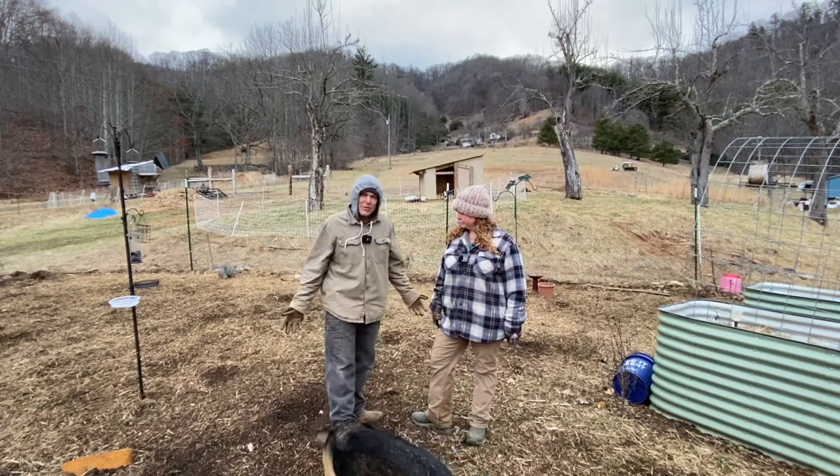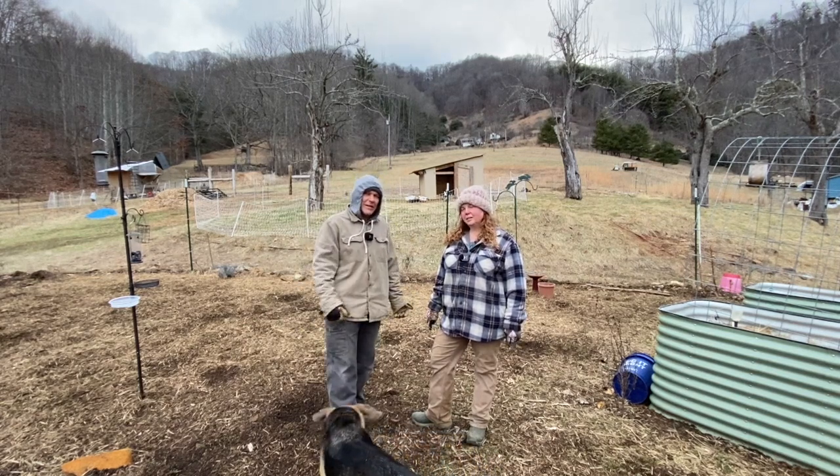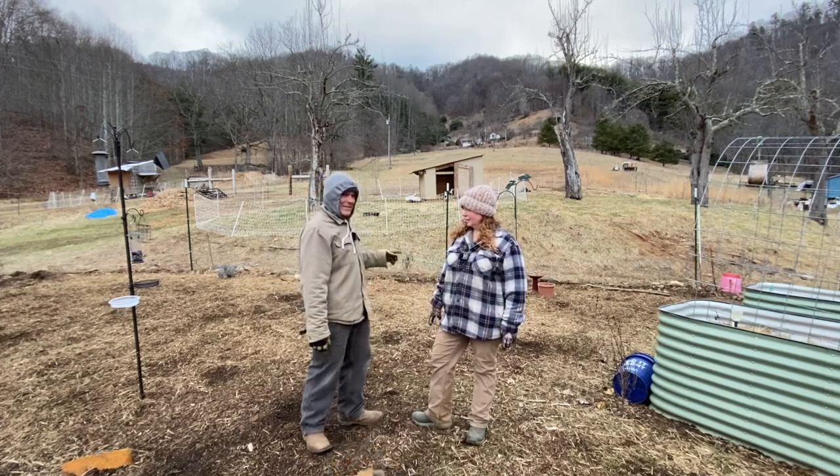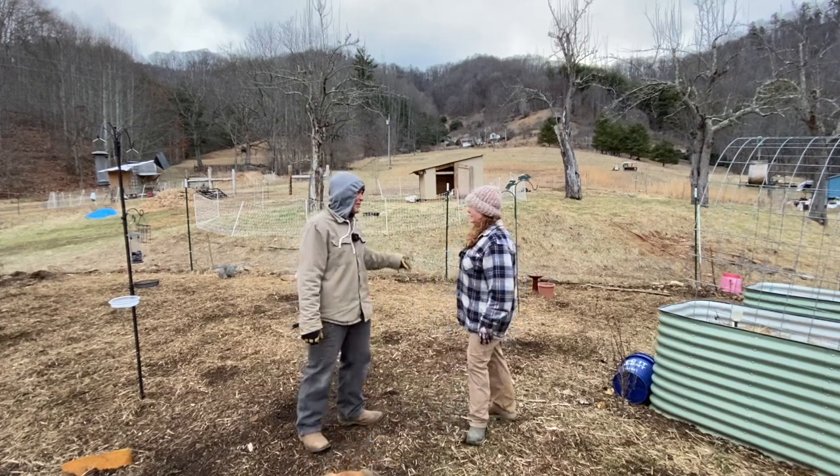But we want to talk about soil health. We're inside the main garden right now.